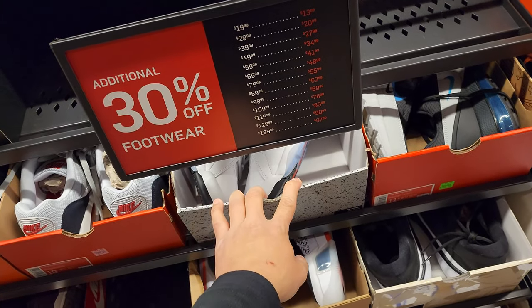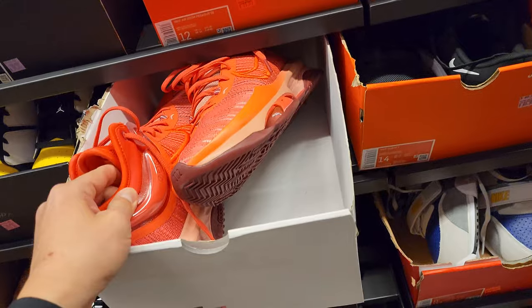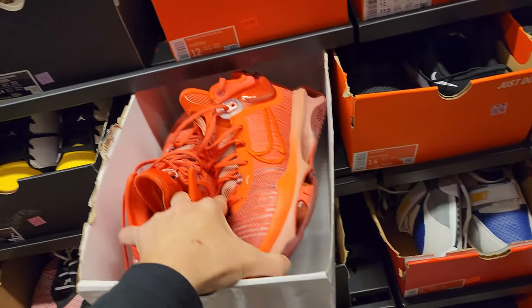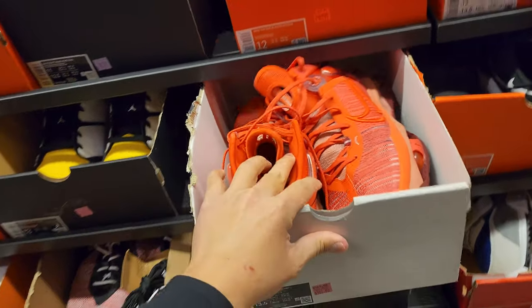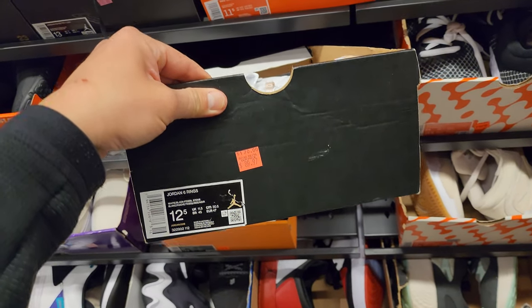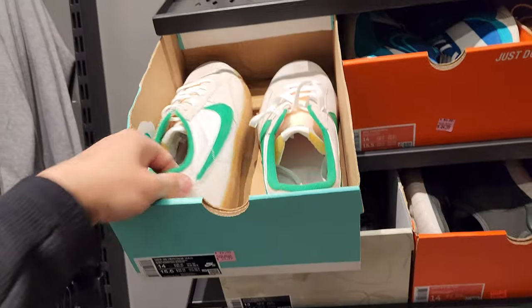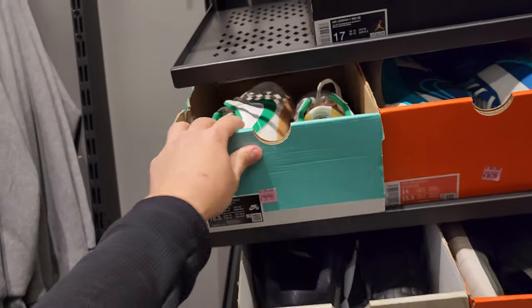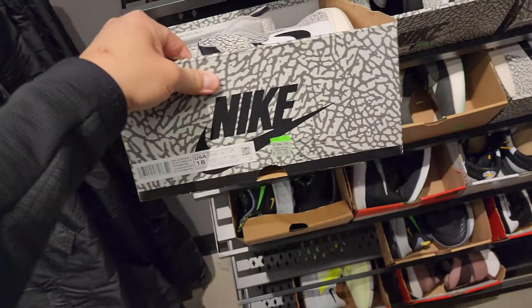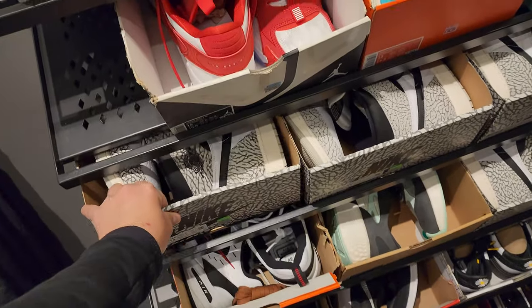$160 for the infrared white 7s. GT Jump Twos, a full $180 — at least you get 30% off instead of 20%. Six Rings in a size 12 and a half — might be one of the cheaper prices at $90 dollars.